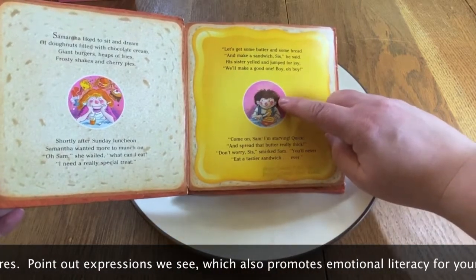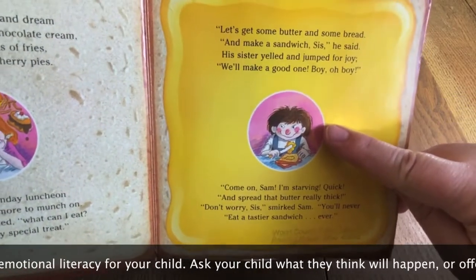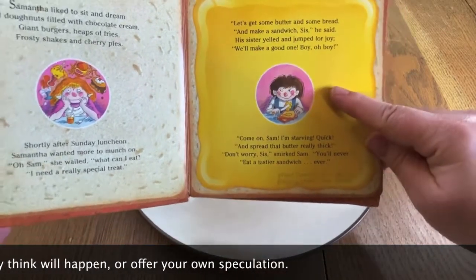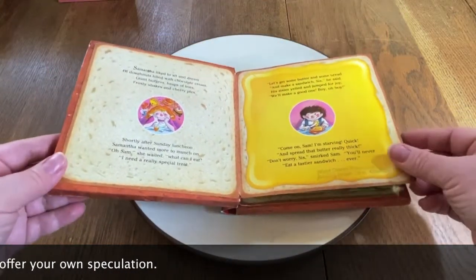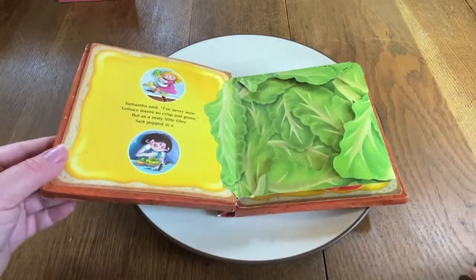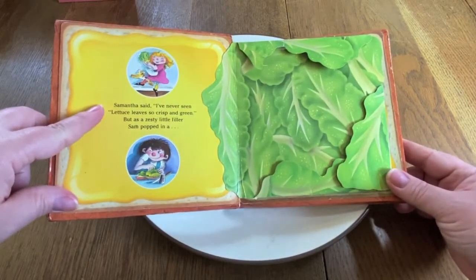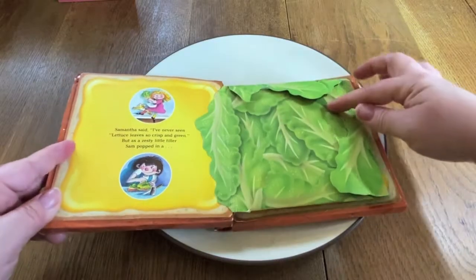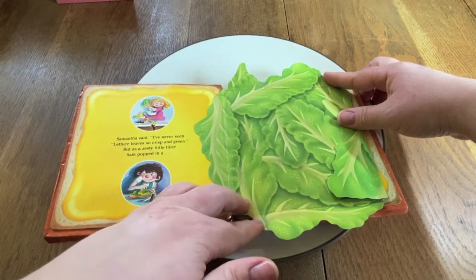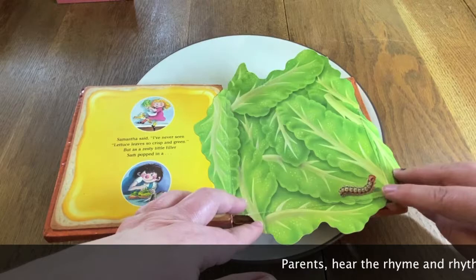Uh-oh. Look at Sam's eyes. Those are sneaky, tricky eyes. Look at that smile. He's gonna do more than just make his sis a sandwich. I think he's going to play a practical joke. Samantha said, "I've never seen lettuce leaves crunch so crisp and green." But as a zesty little filler, Sam popped in a caterpillar. Oh no!